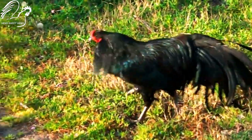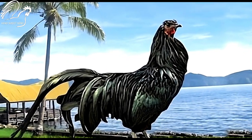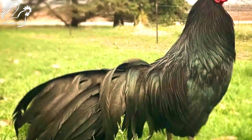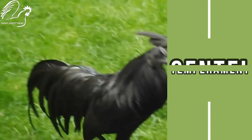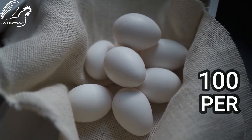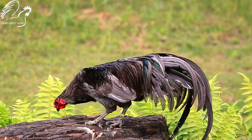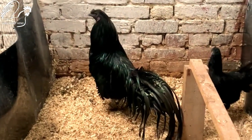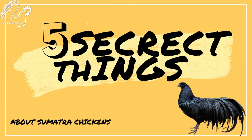Sumatra chickens are a beautiful and unique breed of chicken that originated on the Indonesian island of Sumatra. These chickens are known for their long, flowing tails, black plumage, and gentle temperament. Sumatra chickens are also excellent layers, laying around 100 white eggs per year. But there is more to Sumatra chickens than meets the eye — here are five secret things about Sumatra chickens that you may not know.